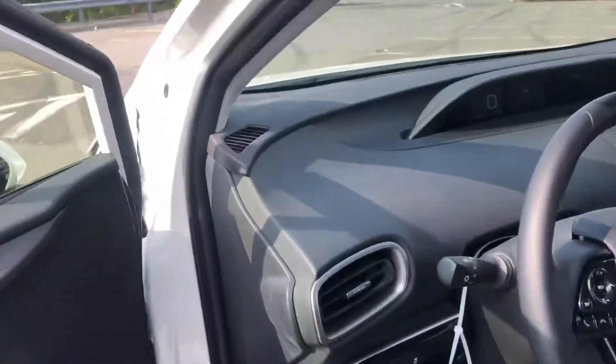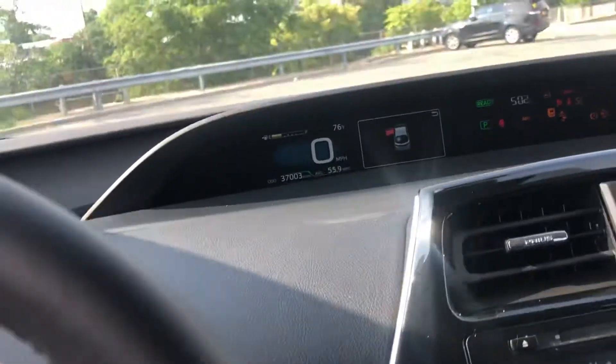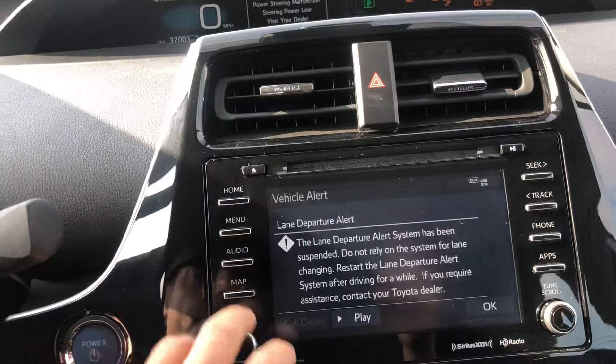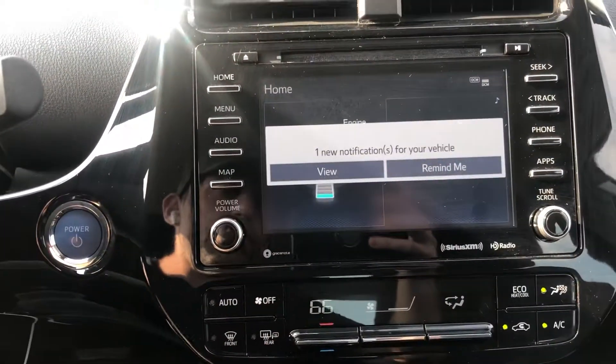Inside you'll be able to see that this car is really nice and clean. Touch screen, of course.